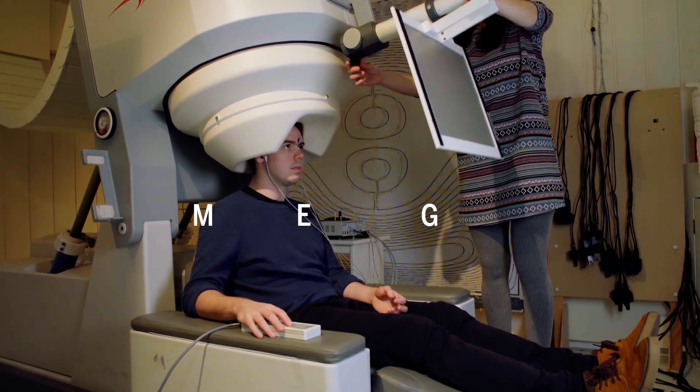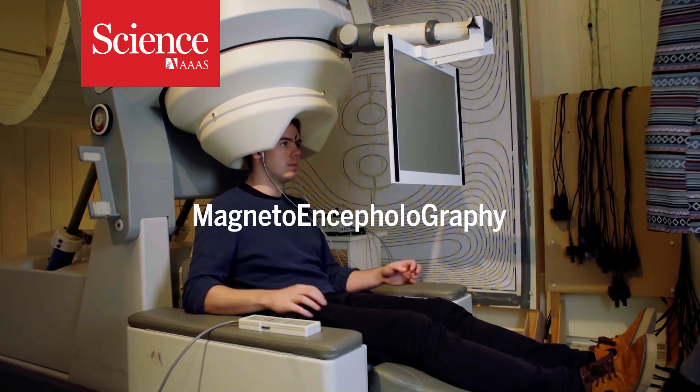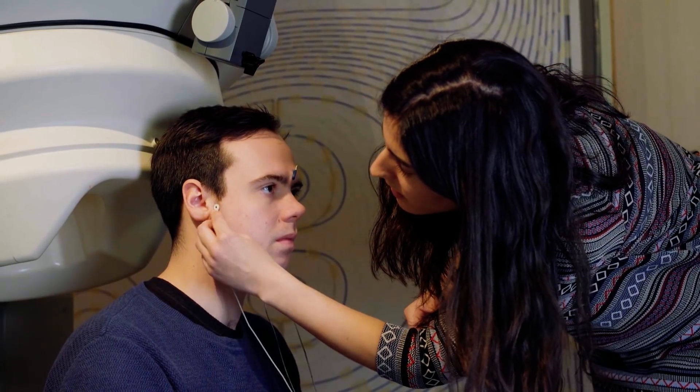MEG, or magnetoencephalography, has been used for decades to map brain function in real time. It does so by measuring magnetic fields created by electrical currents in the brain.